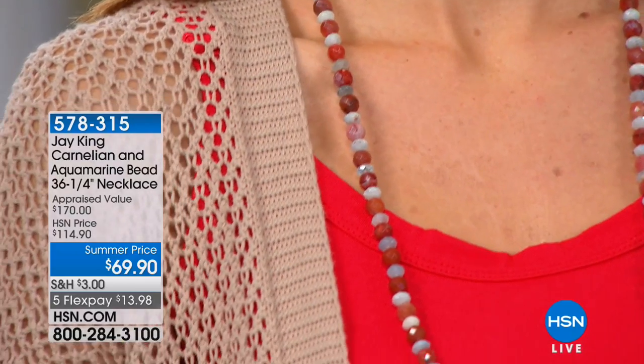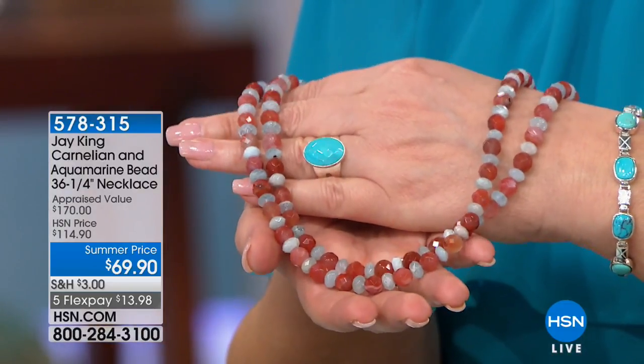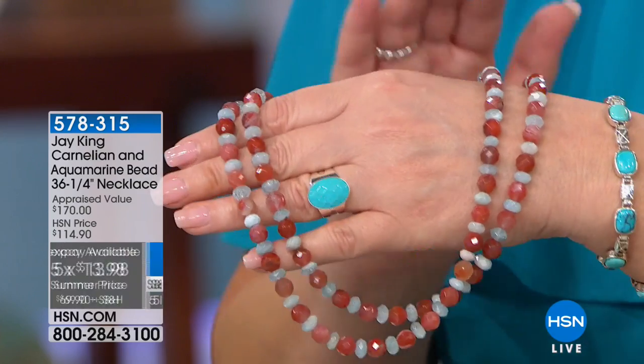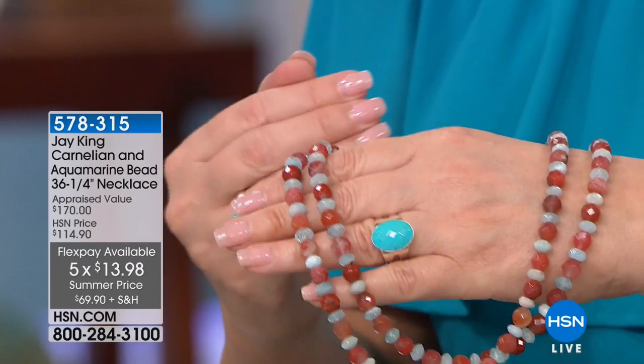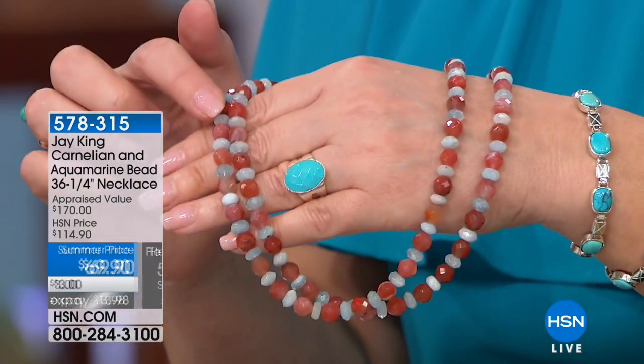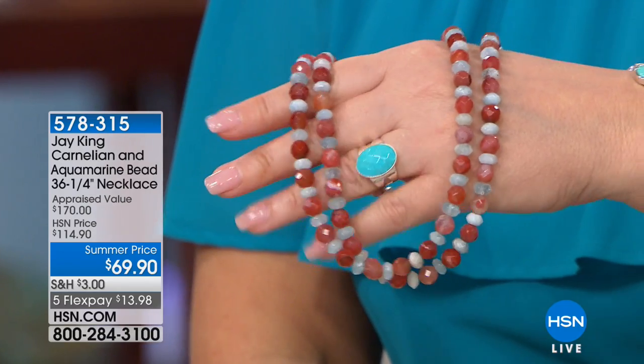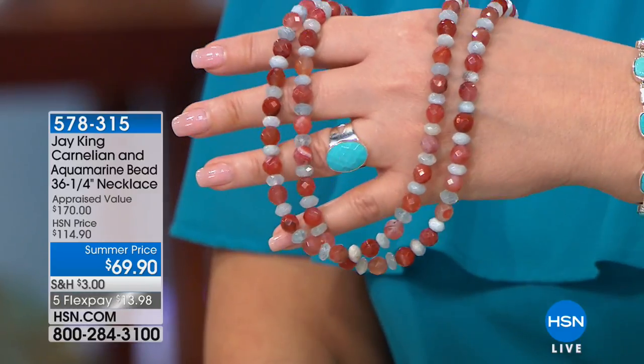This next necklace is one of my favorites — I need this. It's such a great layering necklace. I love the length; the combination is stunning. Carnelian is such a beautiful stone, and combined with aquamarine it is gorgeous. Absolutely gorgeous — only $69, down from $114.30. Available with five payments of $13.98. You can wear it long and lean, double it up, or layer it beautifully. Have you ever done aquamarine and carnelian together? Jay says he can't ever remember doing it before — but when he came out with it, he thought, that is such a terrific combination. Why haven't I done that again?